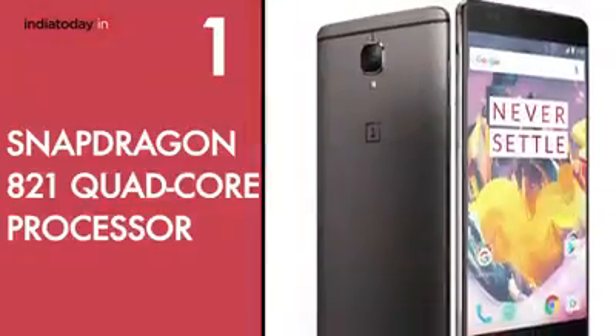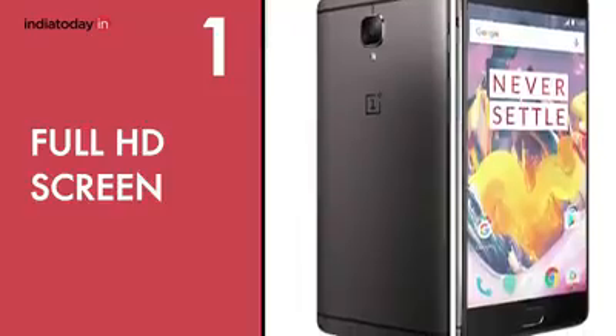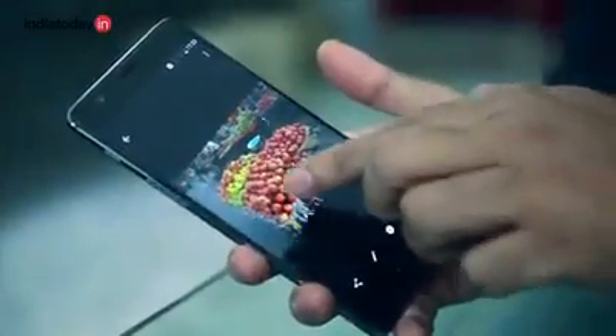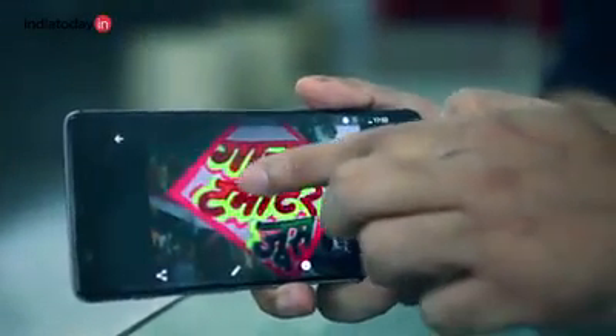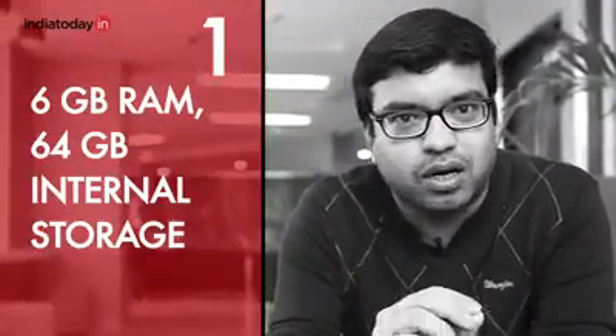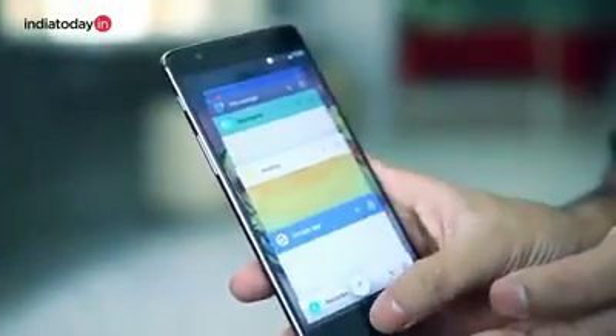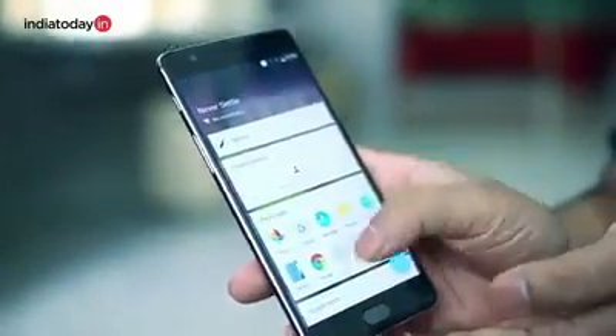One reason why we recommend this phone is its hardware. There is a Qualcomm Snapdragon 821 processor inside it. There is a Full HD screen using an AMOLED panel which is very vibrant and very bright. There is 6GB RAM and 64GB internal storage. You can do whatever you want to do on this phone and it's really smooth.